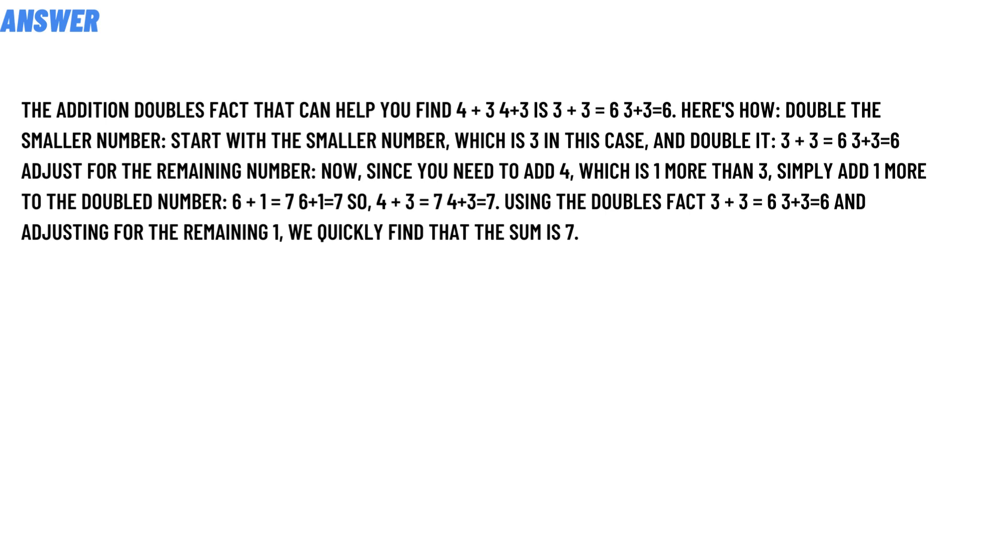The correct answer is: the addition doubles fact that can help you find — the formula is given below. So 3 plus 3 is equal to 6, and adjusting the remaining 1, we quickly find that the sum is 7. So that's the answer to the question.